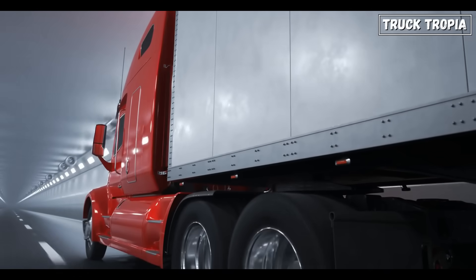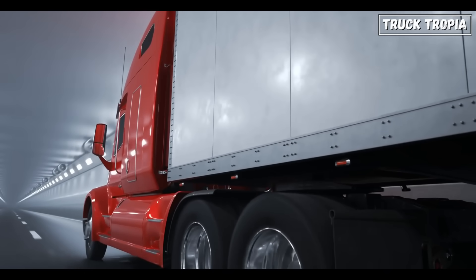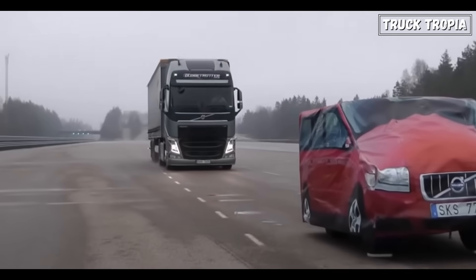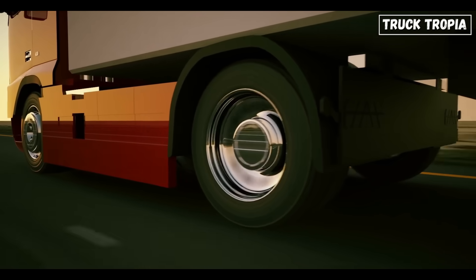How each brake system works, their pros and cons, and the situations where one might outshine the other. By the end of this video, you'll know exactly which braking system fits your needs. Let's start with the basics — how these braking systems actually work.